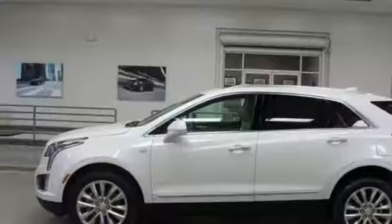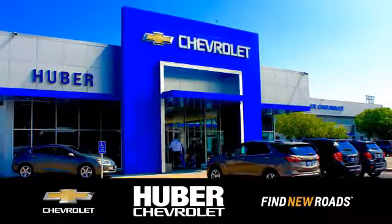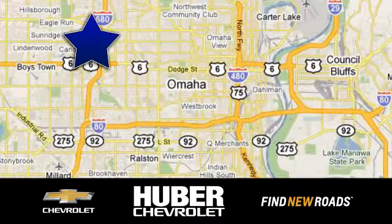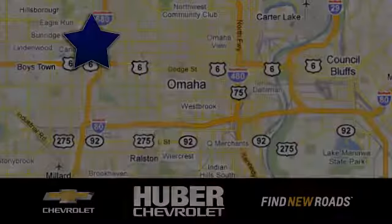If you've been waiting for the perfect time for a test drive, the time is now. Experience it today. Huber Chevrolet Cadillac. We're located on West Dodge Road in Omaha, Nebraska on the northeast corner of 114th and East Dodge under the expressway.